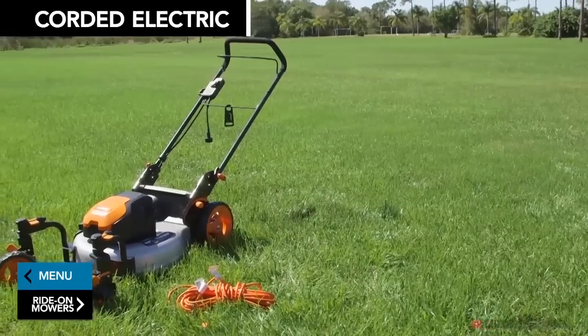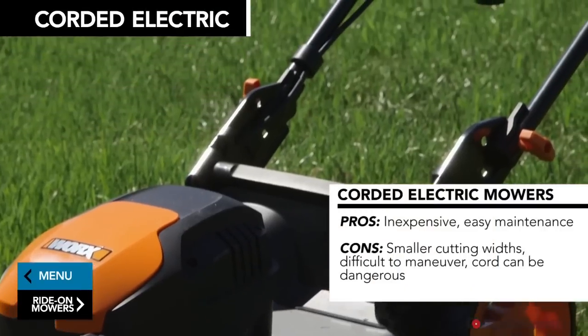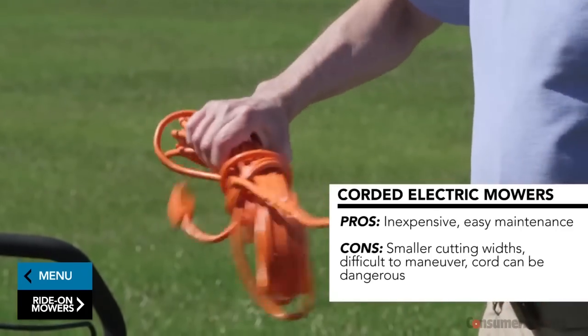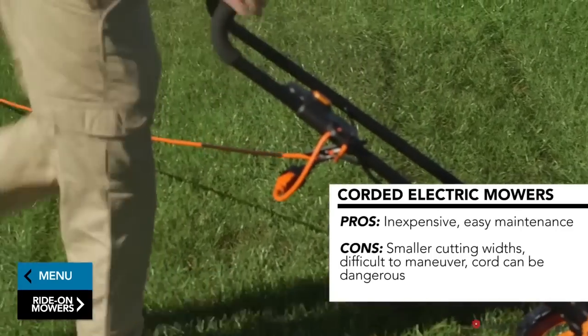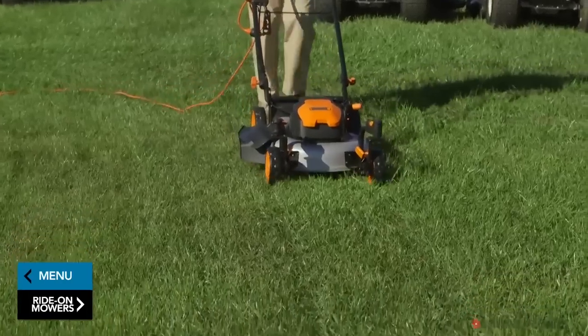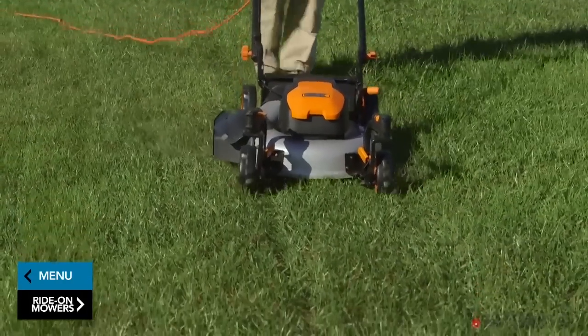Then there are corded electrics. They're inexpensive — $160 to $250 — but Consumer Reports says the cord makes maneuvering extremely difficult and dangerous if you run over it. And like battery-powered mowers, they have smaller cutting widths than gasoline mowers.